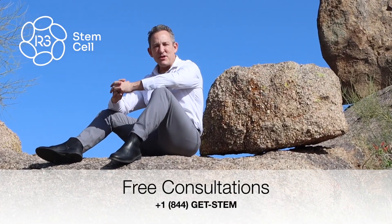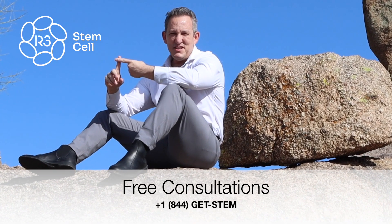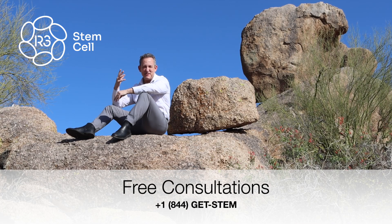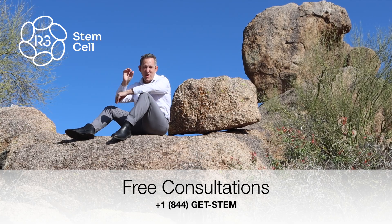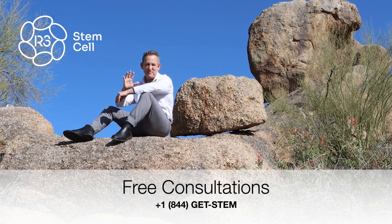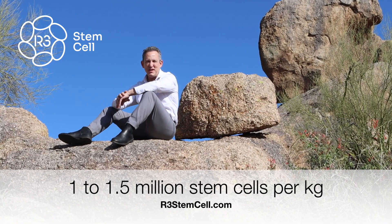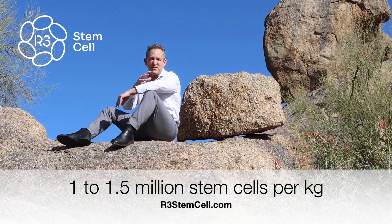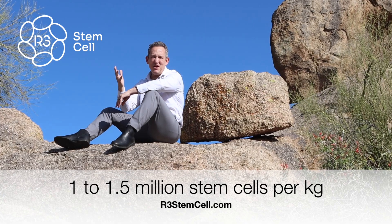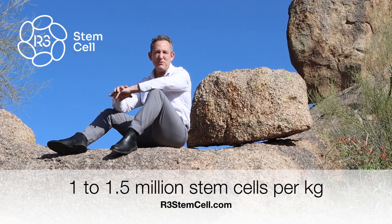For a lot of the treatments that we do — such as for diabetes, autoimmune issues, liver, kidney, and things like that — we're going to want to administer one to one and a half million stem cells per kilogram. The average human weighs about 75 kilograms, so that would be 75 million stem cells at one million per kg, and about 100 million at one and a half million per kg. That's a very common regimen for people who come to us with autoimmune, diabetes, or organ issues.